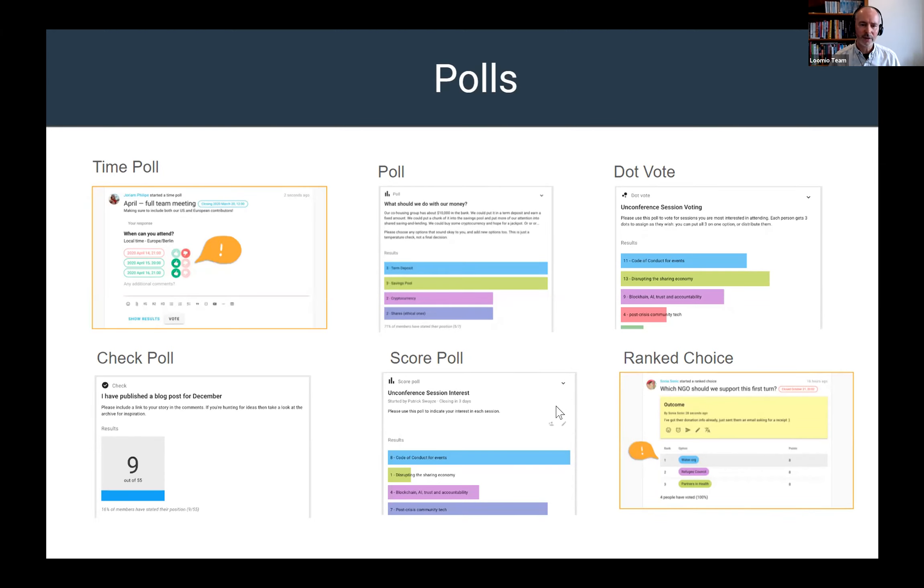A score poll is ranking something according to preference — an opportunity to say which things you'd prefer. One example was an unconference where people were invited to rank their preference for different topics with a high or low ranking. The dot vote is a poll constrained by a budget of resources, helping people to think about that. And rank choice is like an election — first past the post — where you rank options in order and see what rankings come up.